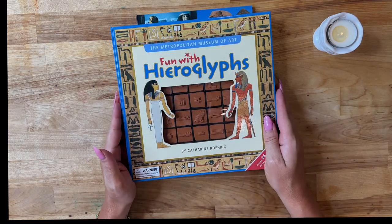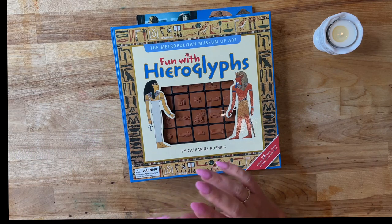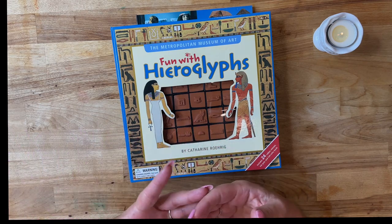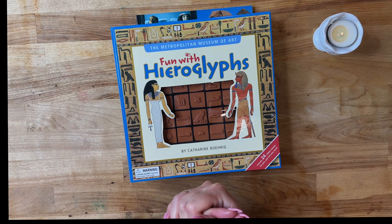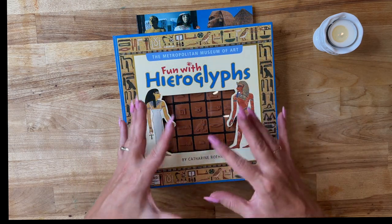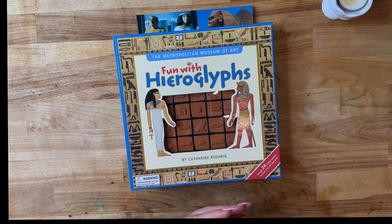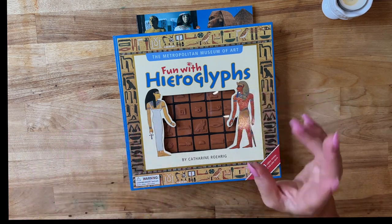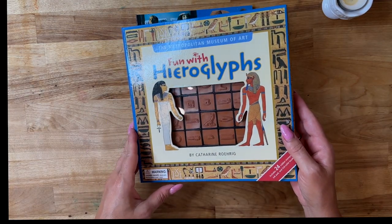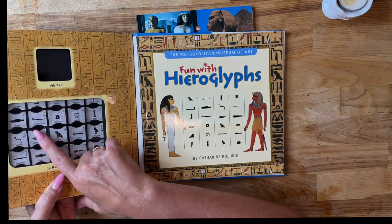We are doing Ancient Egypt this year, at least for the first part of the year, and we do all that with The Good and Beautiful. If you haven't checked my last video out, it covers pretty much what we are learning in school this year. We already have a lot of books, maps, and things pertaining to ancient Egypt. This is a fun hieroglyphs set — it looks like it's got 24 rubber stamps.